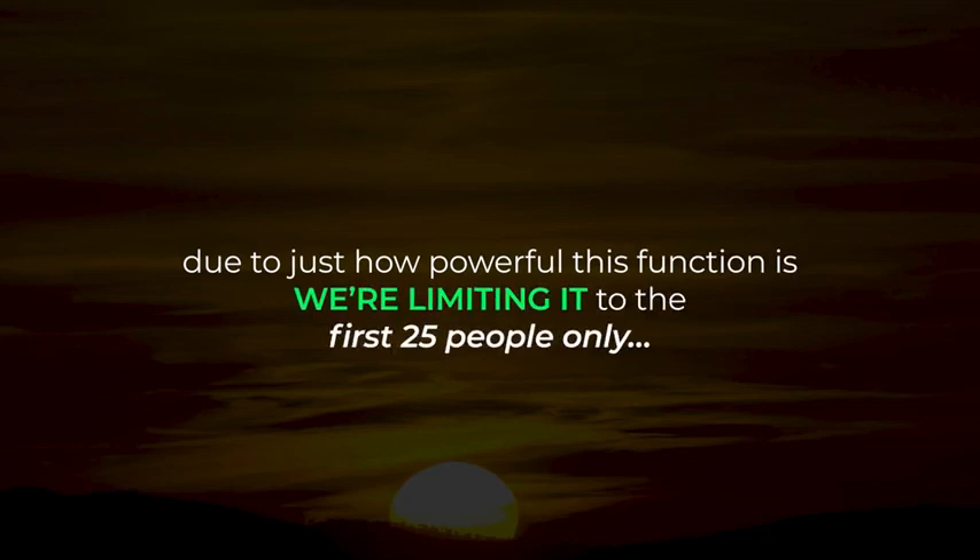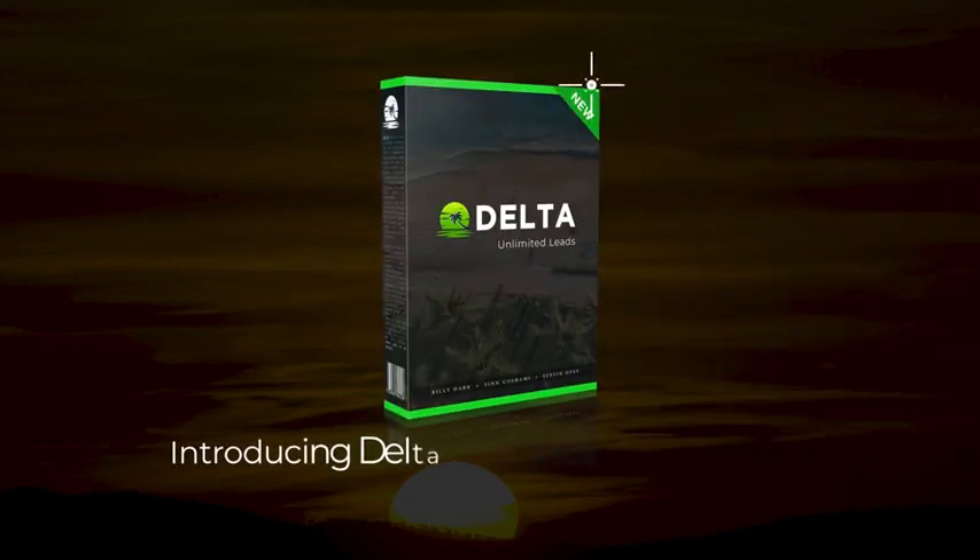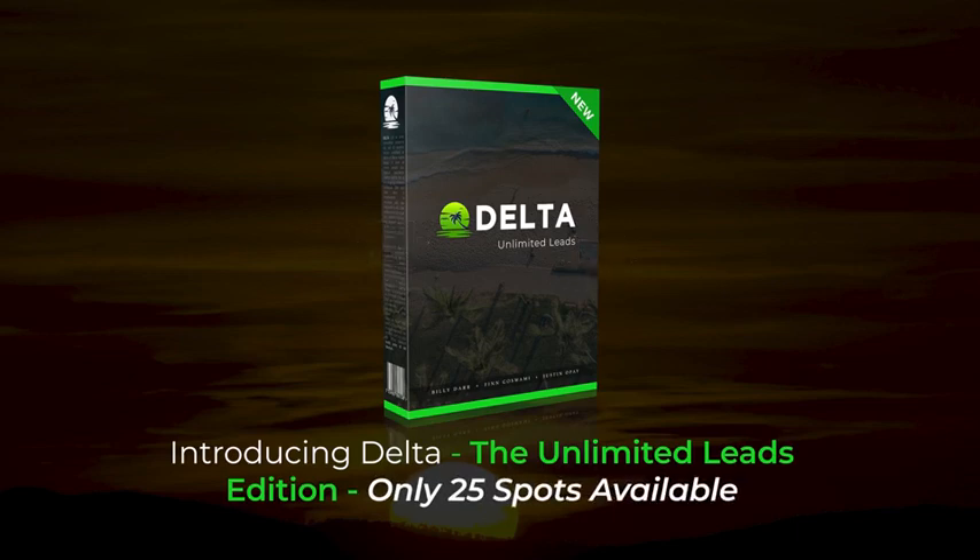Now, due to just how powerful this function is, we're limiting it to the first 25 people only. Introducing Delta, the Unlimited Leads Edition. Only 25 spots available.